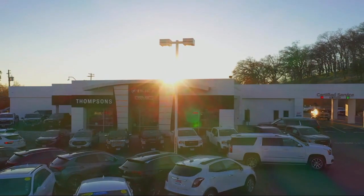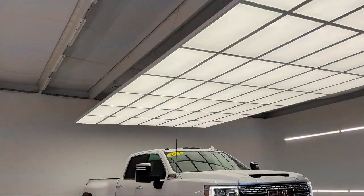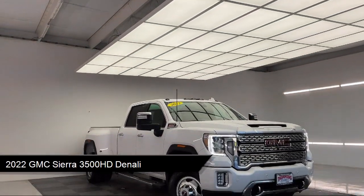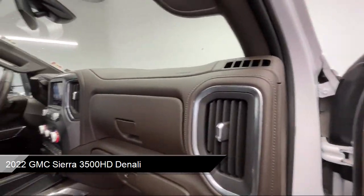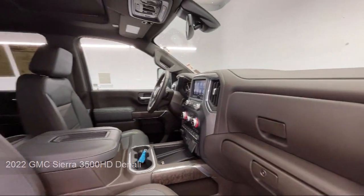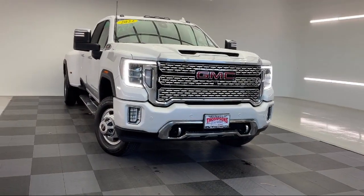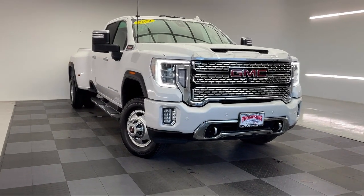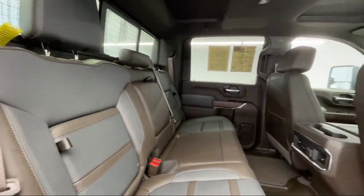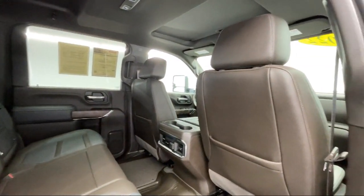Welcome to Thomson's Buick GMC, and here's a look at another one of our great vehicles for sale. It comes equipped with a Duramax 6.6 liter turbocharged diesel V8 engine, smart device integration, navigation, running board package, suspension package, cross traffic alert, lane departure warning, seat memory, aerial view display system, power sunroof, and has less than 10,000 miles on the odometer.